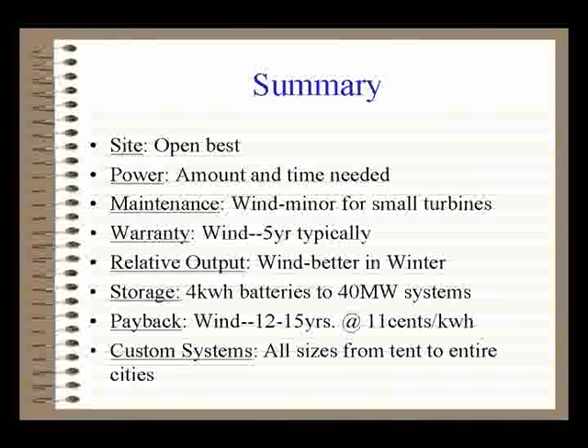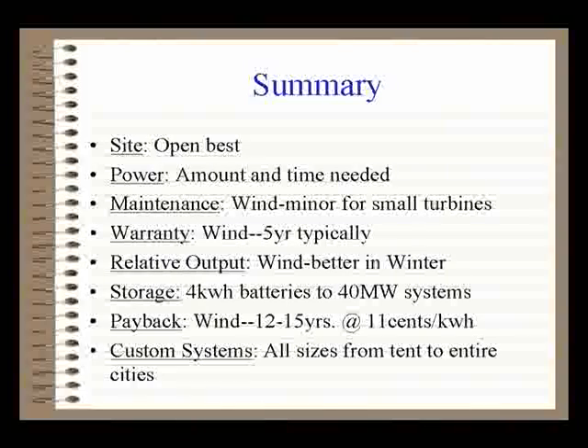Maintenance for wind turbines is fairly minor. The warranty is usually 5 years — be careful how it's written and make sure the blades are included, because that's the most likely component to fail. If there's a manufacturing defect it'll show up in the first year or two, and you want that covered. A set of blades for a ten thousand dollar turbine might be $1,250 — you don't want to replace that out of pocket if you don't have to.